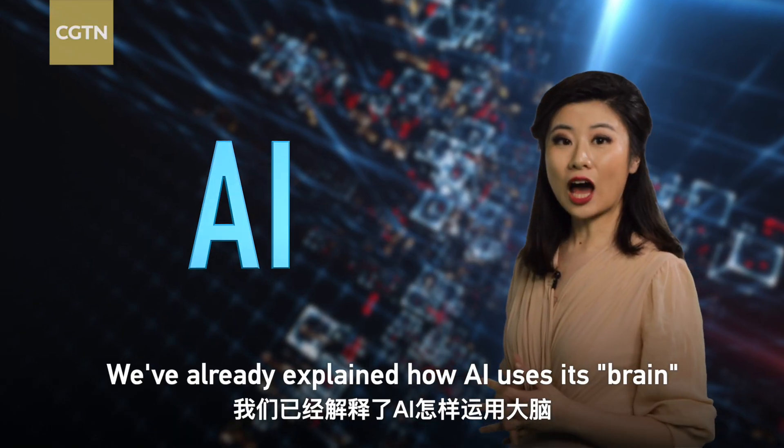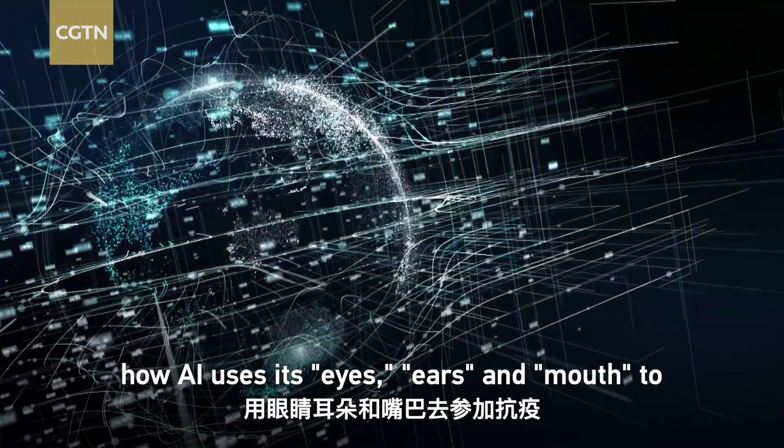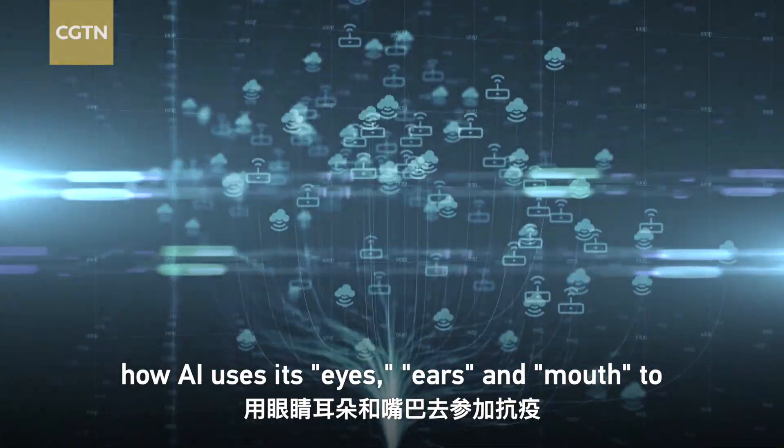We've already explained how AI uses its brain to analyze, and today we're talking about how AI uses eyes, ears and mouth to help with the antivirus work.